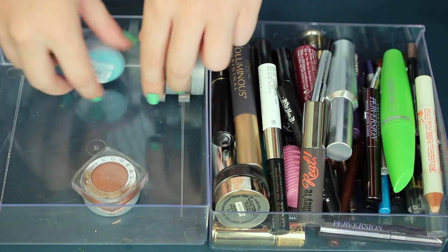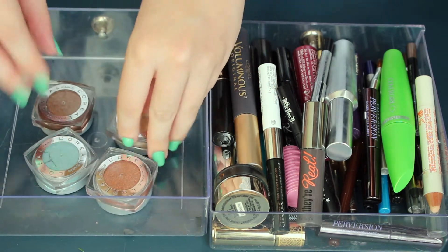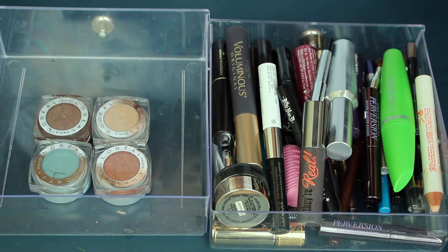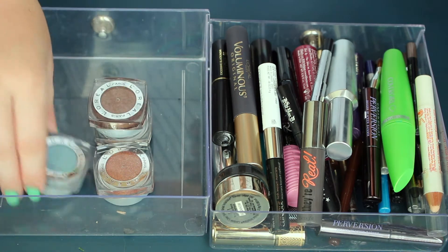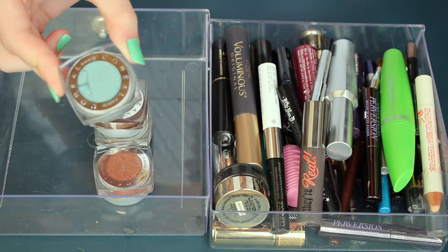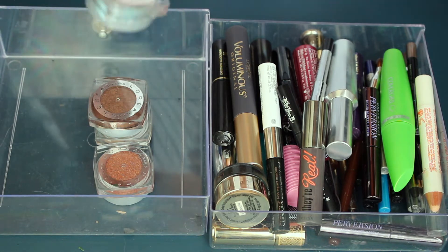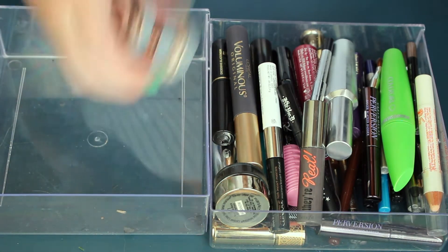These are my L'Oreal pressed pigments, and I'm going to be so honest — I kept these last year because I thought I might use them again. I'm going to keep the blue one in Dive Right In because I love this color. I just think it's really pretty and not super like anything I have. If I find a palette with something exactly like this I'll get rid of it, but I just don't need the other shadows.